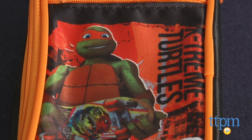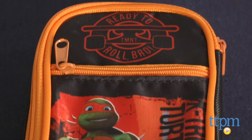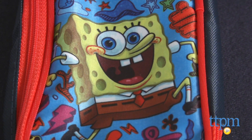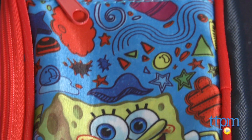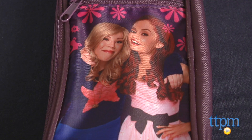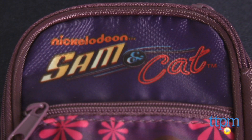The Teenage Mutant Ninja Turtles Pencil Pouch has an image of one of the turtle characters on the front with the words 'Ready to Roll Bro' and 'Extreme Turtles' on it. The SpongeBob SquarePants Pencil Pouch features an image of SpongeBob with the words 'I'm Bubbles for You' above it. The Sam and Cat Pencil Pouch includes an image of Sam and Cat on the front with the show's logo on top.